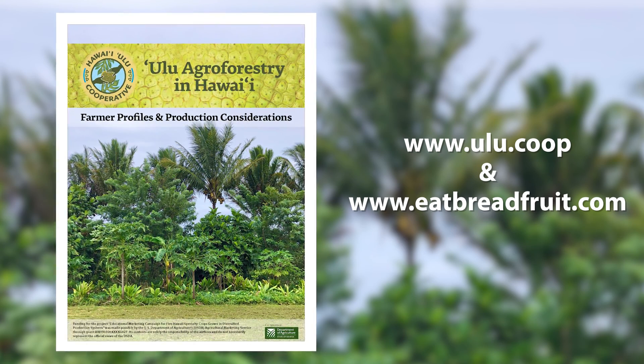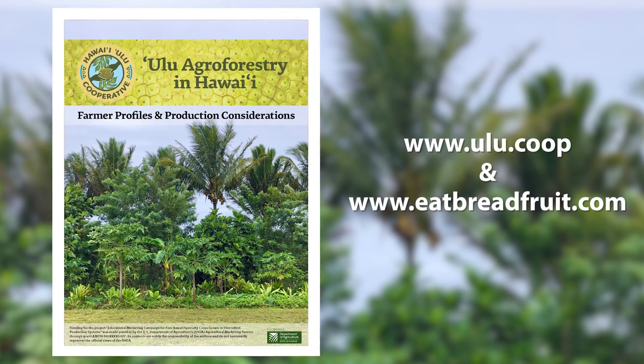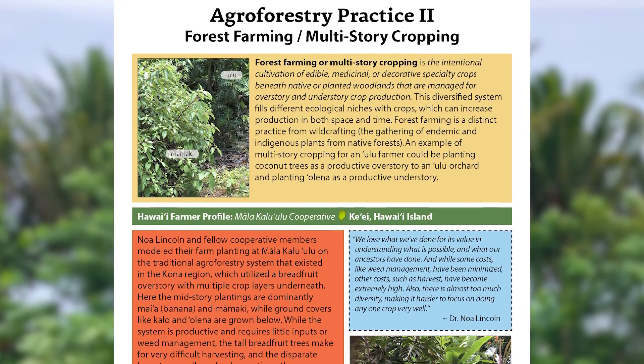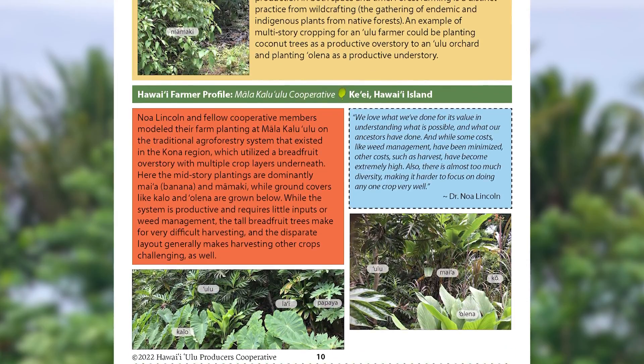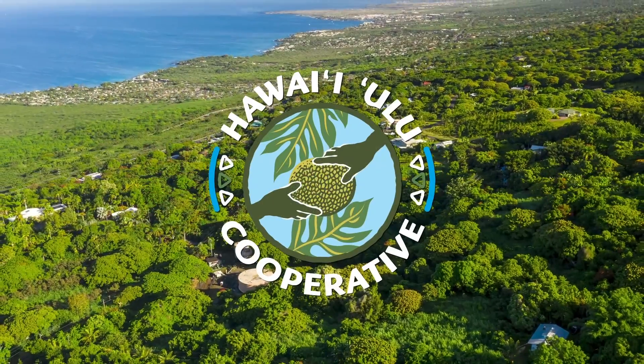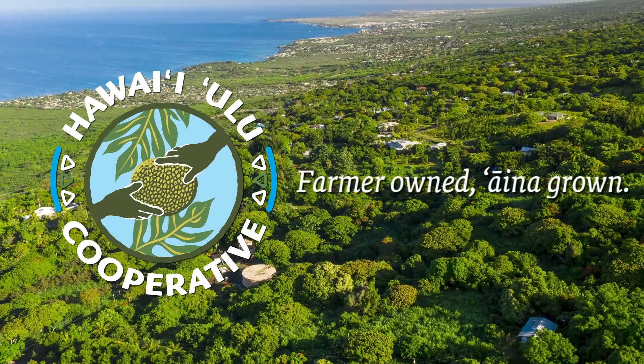Learn more and find tips for implementing or managing multi-story agroforestry systems in our Agroforestry Guide online. Hawaii Ulu Cooperative — farmer owned, Aina grown.